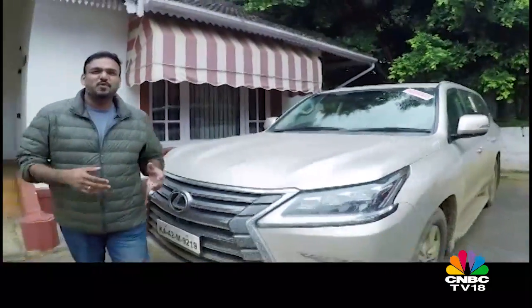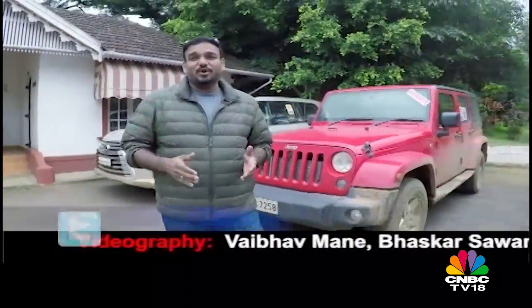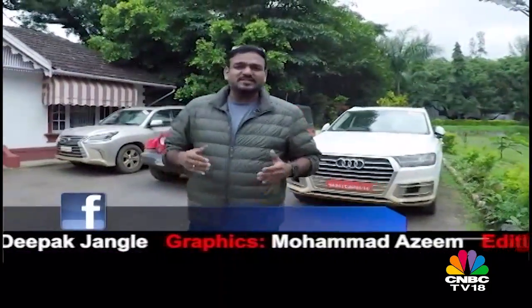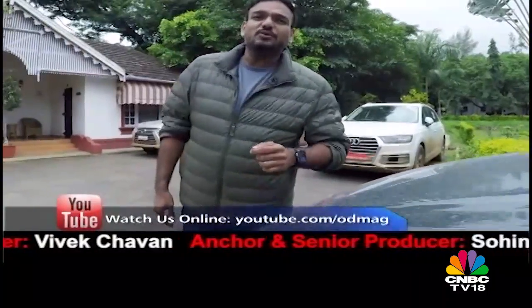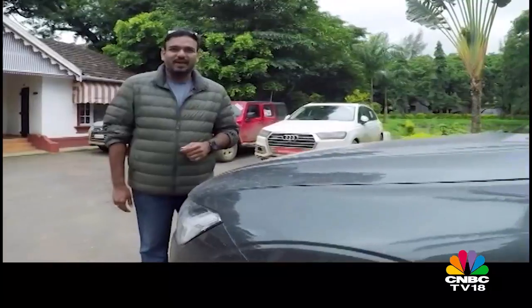That's it from Chikmagalur. It's been a week of slugging it out and we've had a lot of fun doing all of it. I hope you had a lot of fun watching it and I hope you also realize that even if you are 20, Overdrive is still a lot of fun. That was our anniversary special — the anniversary issue is out on stands now, do check it out. Do grab a copy and stay tuned to Overdrive every week. Thank you for watching.